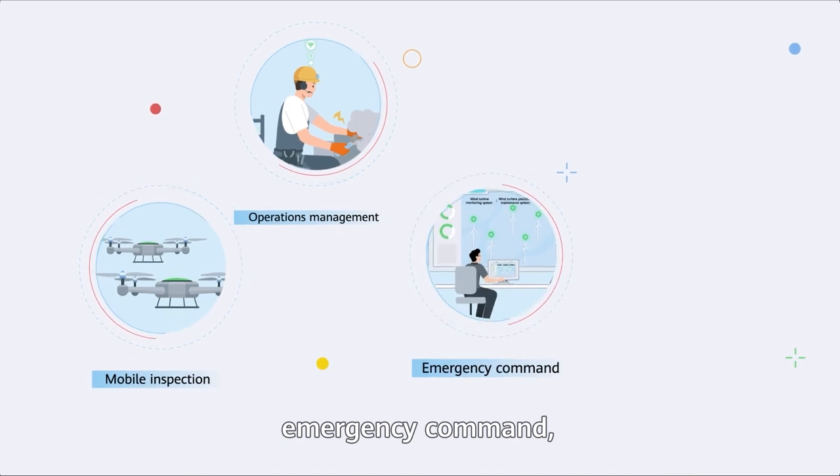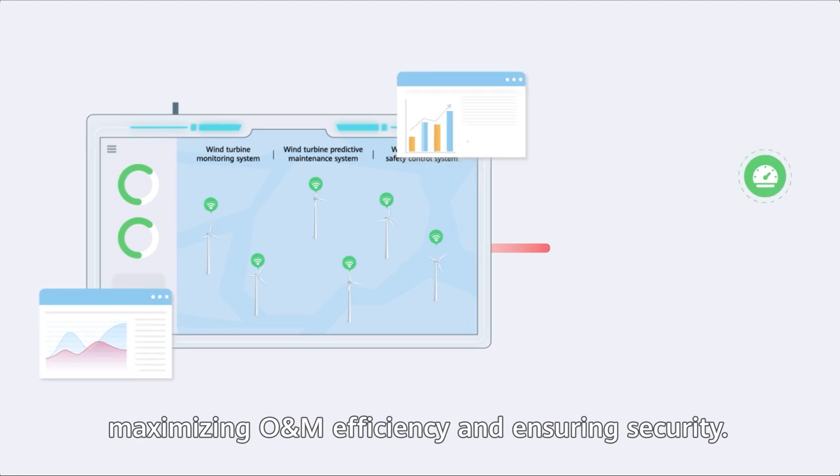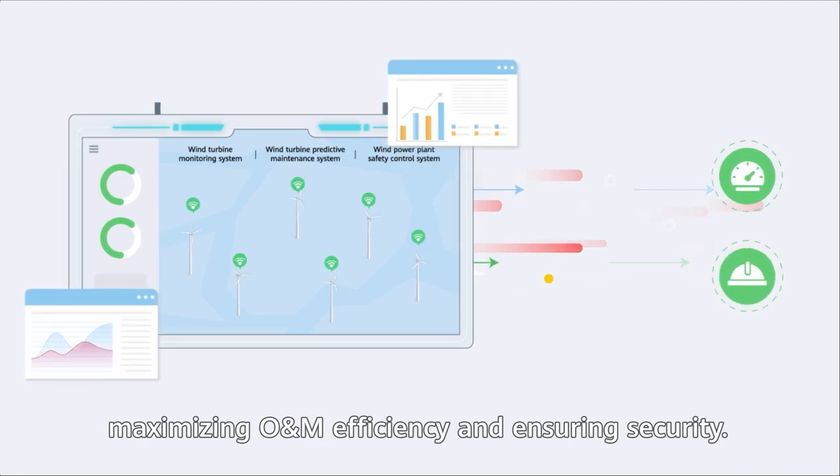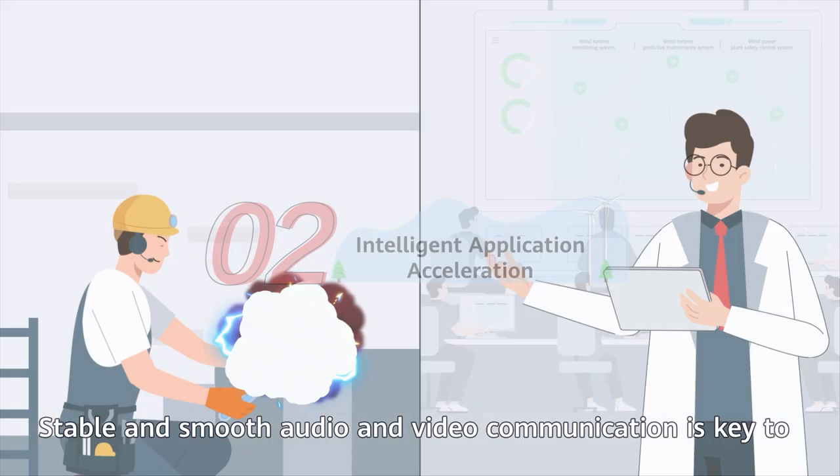This provides convenient access and real-time data backhaul for mobile inspection, operations management, emergency command, and inspection vehicle scheduling — maximizing O&M efficiency and ensuring security.